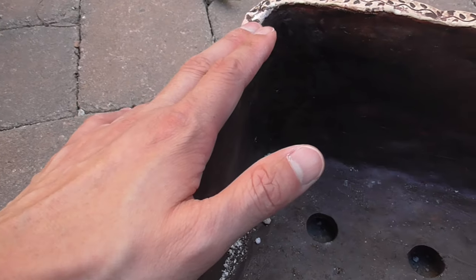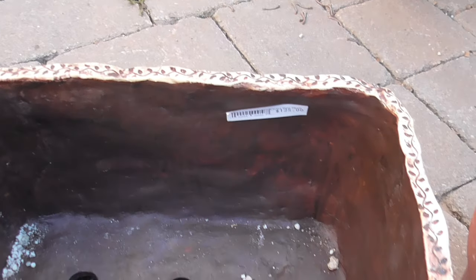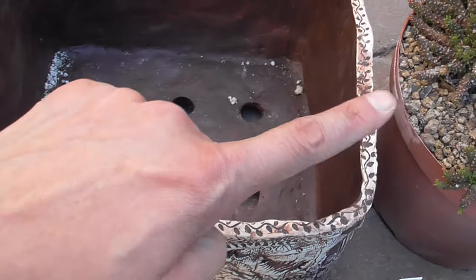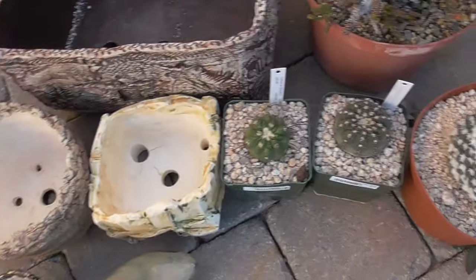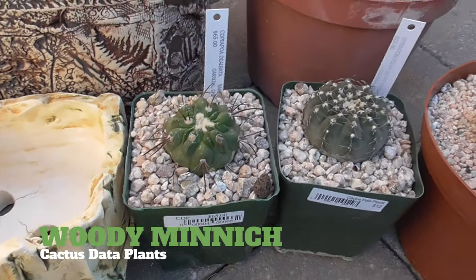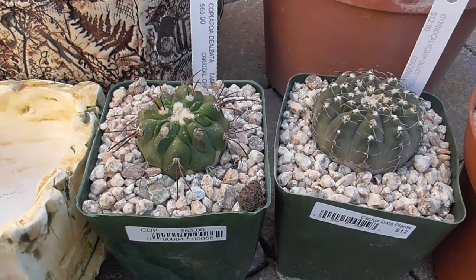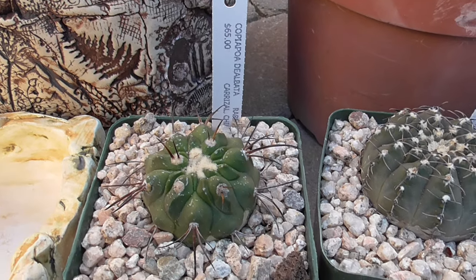Do I have a plant that could use a pot that's this big? Well, I bought a plant that can use a pot that's this big, which you can kind of see it peeking out over here. Let's now look at the plants that I got. I got a few plants from Woody and then one plant from Peter — you could probably guess which one. So I got this Copiapoa Dilbata. $65 — not cheap, but for a Dilbata, pretty good price.